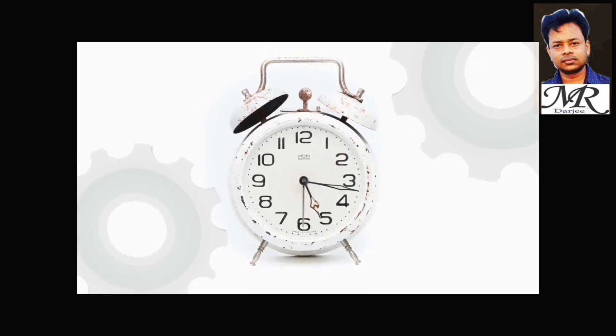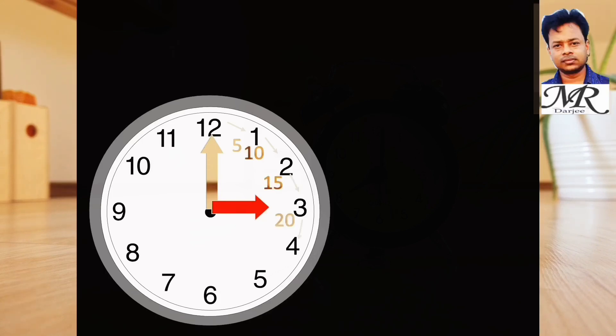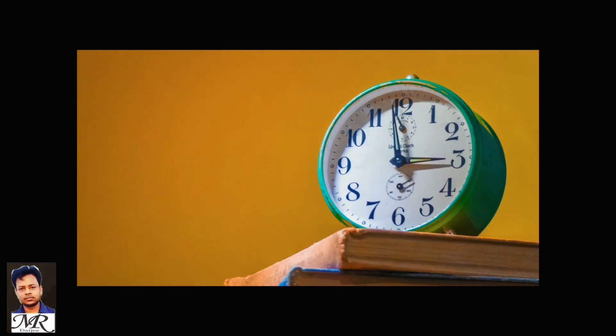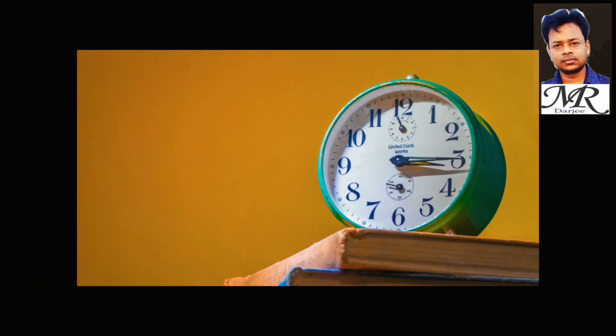The minute hand takes one hour, or 60 minutes, to make a complete rotation. It moves: 5 minutes, 10 minutes, 15 minutes, 20 minutes, 25 minutes, 30 minutes, 35 minutes, 40 minutes, 45 minutes, 50 minutes, 55 minutes, 60 minutes. For every rotation of the minute hand, the hour hand moves from one hour mark to the next. The hour hand moves slowest of all, taking 12 hours to make a complete rotation.